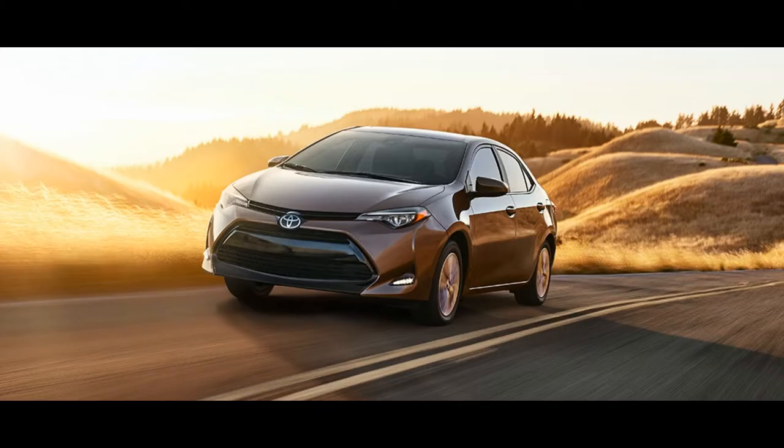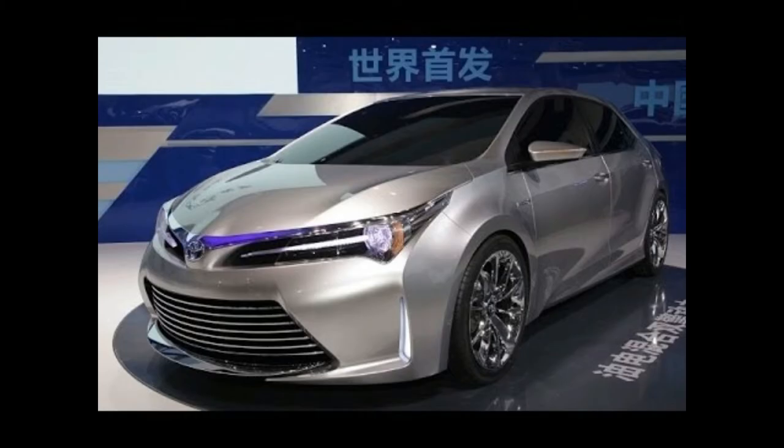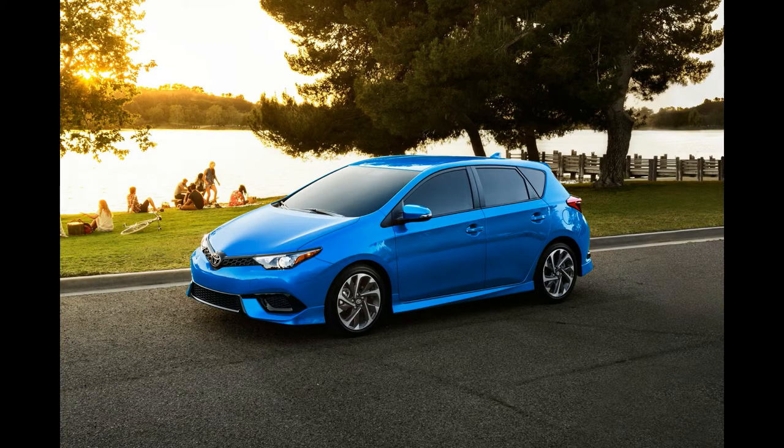EPA figures for the 2017 Corolla are still forthcoming, but the 2016 Toyota Corolla with a CVT is EPA-rated at 29/37 to 38 miles per gallon city/highway, while the Corolla LE ECO with a slightly updated engine is rated at 30/40 to 42 miles per gallon city/highway.